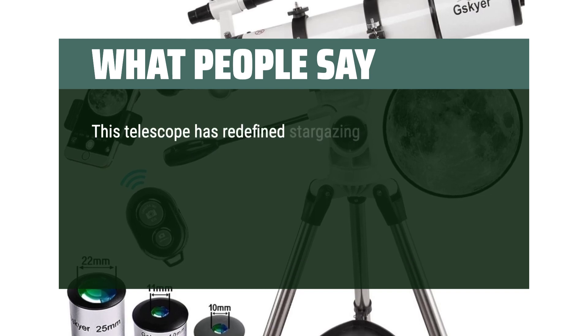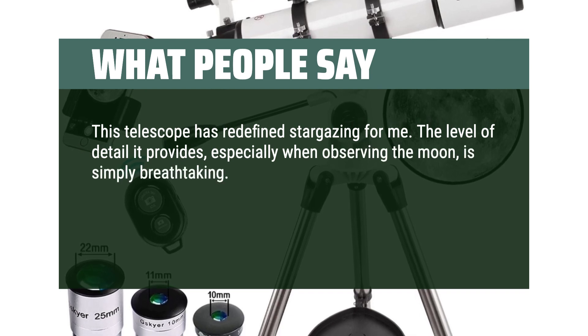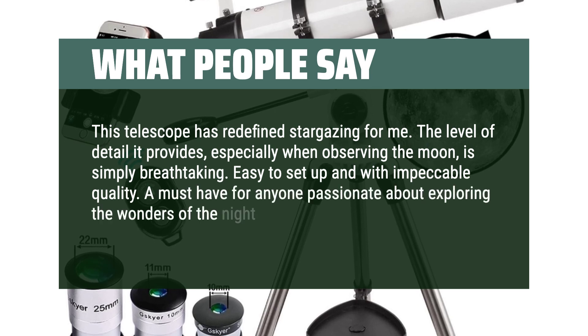This telescope has redefined stargazing for me. The level of detail it provides, especially when observing the moon, is simply breathtaking. Easy to set up and with impeccable quality — a must-have for anyone passionate about exploring the wonders of the night sky.